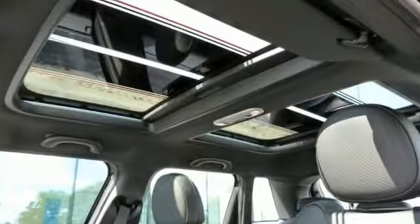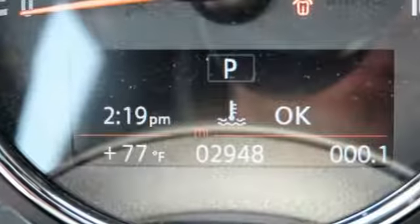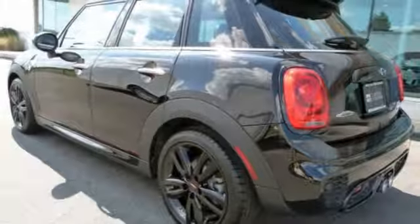Plus, there's room to bring four friends along for the ride. Features include external memory control, power heated mirrors, dual-zone climate control, and rear parking sensors.